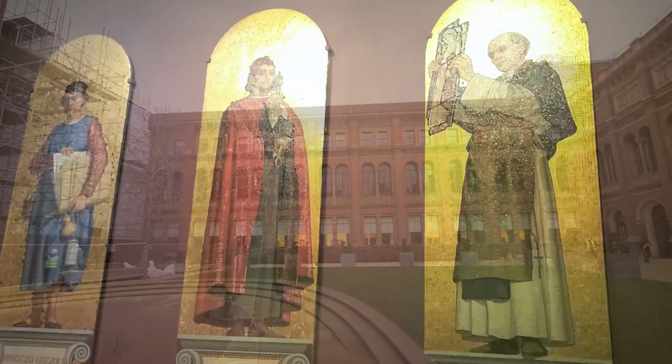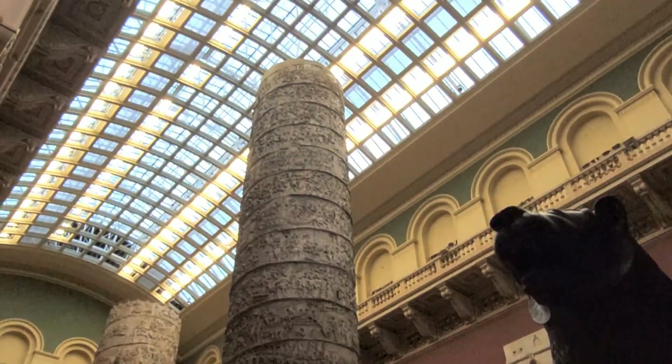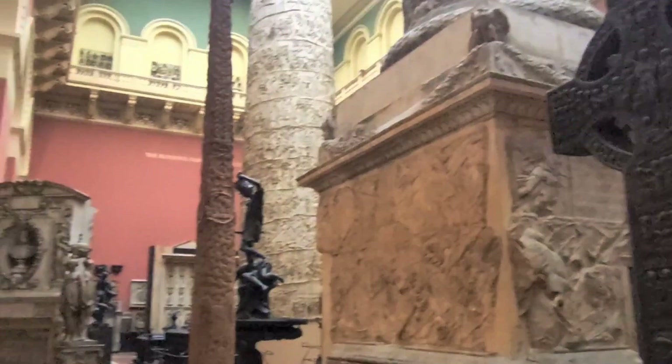One of the things we really wanted to bring to you today is the cast courts, and this is an amazing section. This section opened in 1873, and the idea is to show copies of architecture and artworks from around the world. What you've got here are different things done in plaster, electrotypes, and photographs, which are central to this part of the museum.